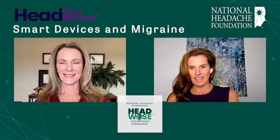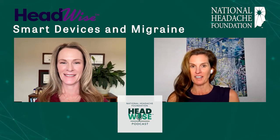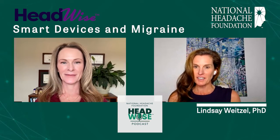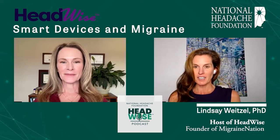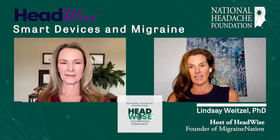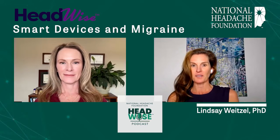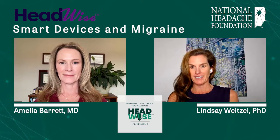Hello everyone, and welcome to HeadWise, the videocast and podcast of the National Headache Foundation. I'm Dr. Lindsay Weitzel. I am the founder of Migraine Nation, and I have a history of chronic and daily migraine that began at the age of four. I am here today with one of our favorite guests who we all know and love. This is Dr. Amelia Barrett.